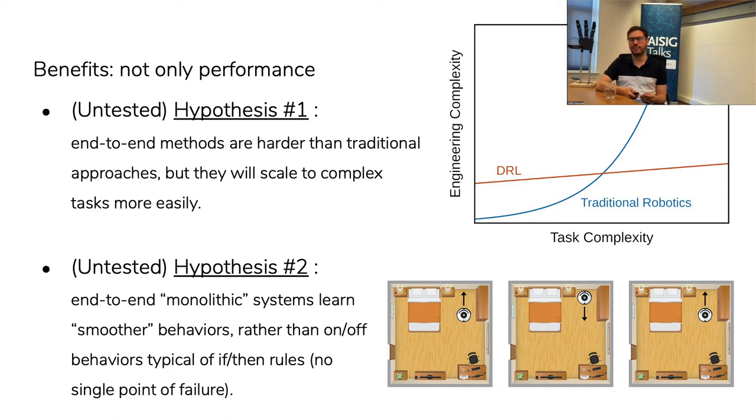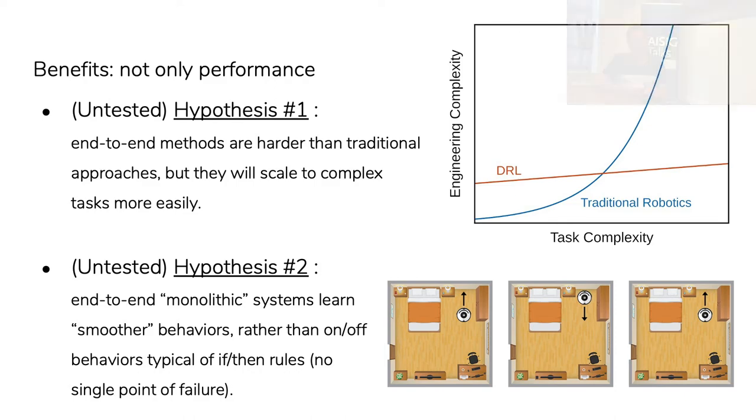We are working on some experiments to test these hypotheses — starting to train robots and collecting data, hopefully to have more data to test whether this is true. This gives some idea about why end-to-end learning could be interesting compared to traditional robotics, even aside from the fact that computers optimizing behavior usually learn much more powerful and performant behaviors than manually designed ones. This was a background to introduce this exciting new area of robotics developing in the last few recent years.